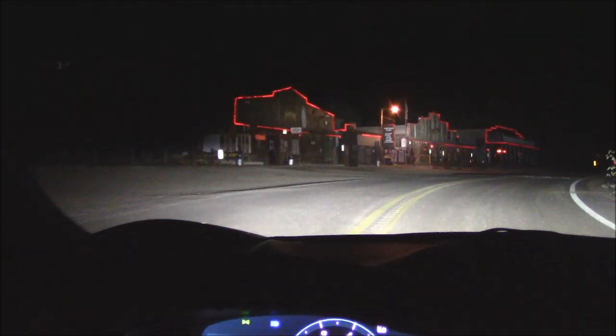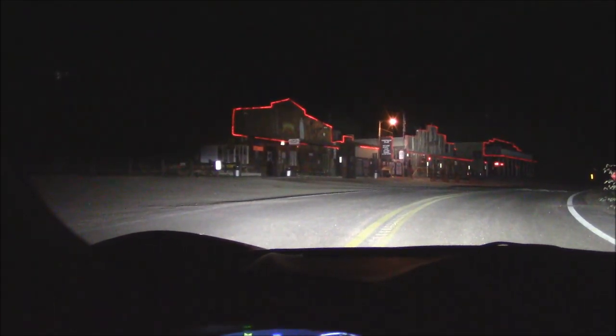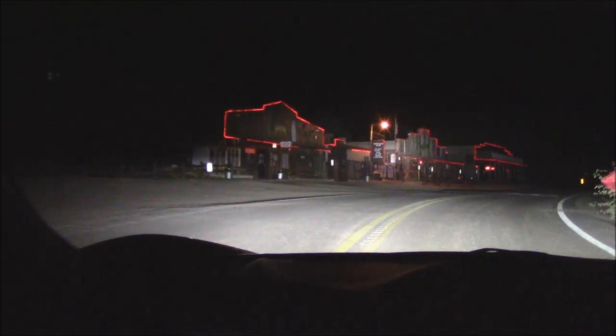Every time I come out here the bar is already closed by the time I make it — doggone it. If you know where this is, you win a prize.